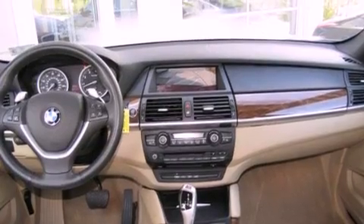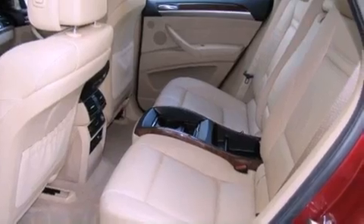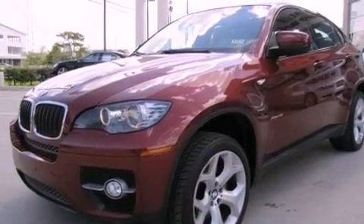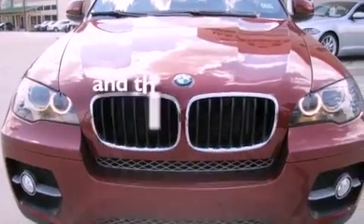All of the following features are included: a power moonroof, high-intensity headlights, cruise control, a CD player, a leather-wrapped shift knob, a passenger-side vanity mirror, a security system, traction control, steering wheel memory settings, and this vehicle has fewer than 32,000 miles on the odometer.